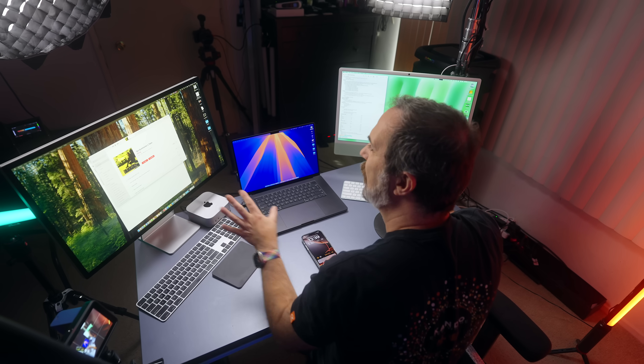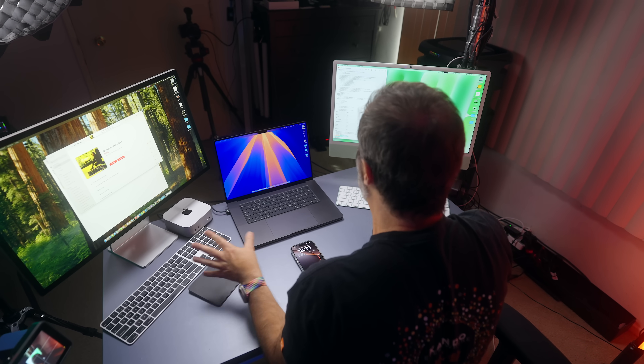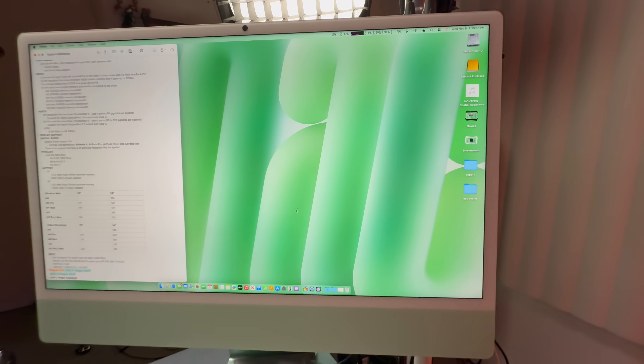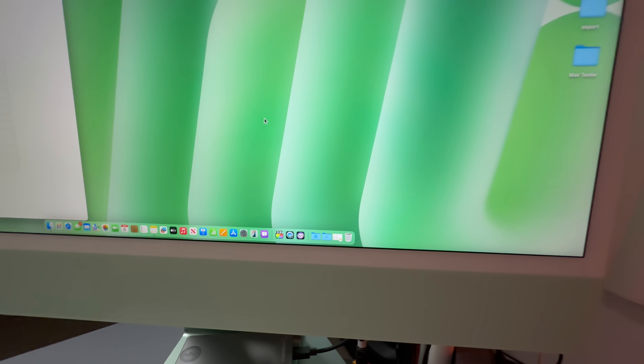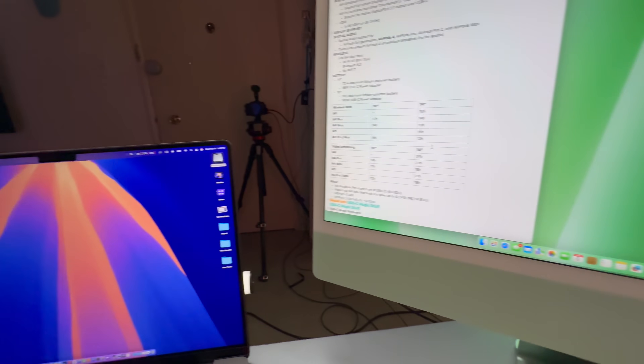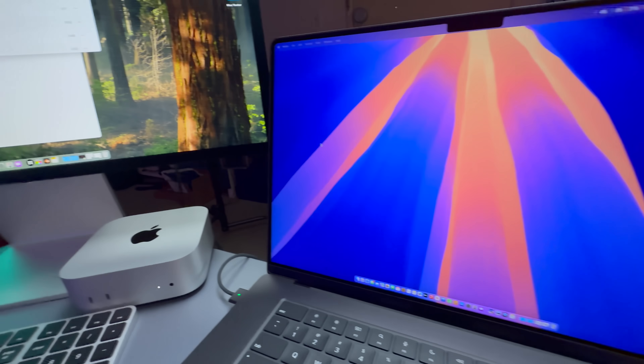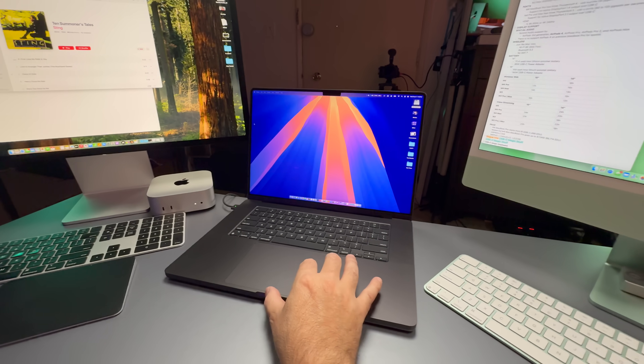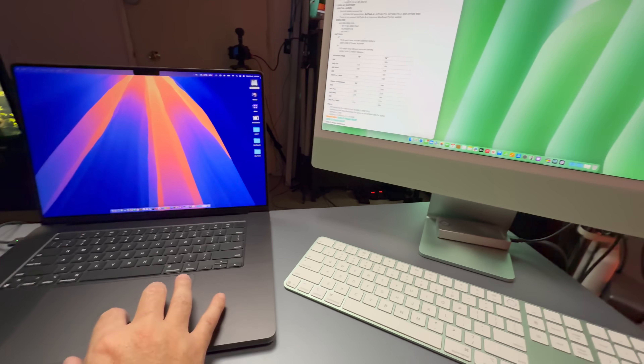This is just fantastic. In each video I showed something different with macOS Sequoia and Apple Intelligence. On this one, I want to show Universal Control — I can move my mouse here and then move it there across devices. I love this feature.